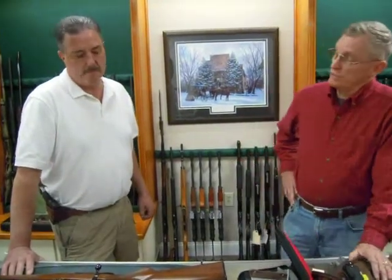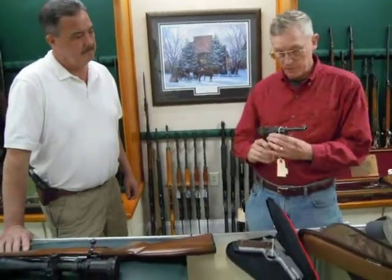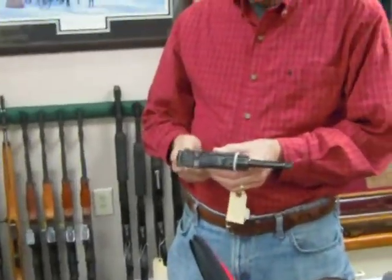The Swiss kept making Lugers. By then, the Swiss were making their own Lugers at Bern, and they made Lugers through 1945 or '46, then stopped. Those were the last Lugers — the Swiss government made the last ones. But this is a 1941 Mauser Luger 9mm Black Widow.